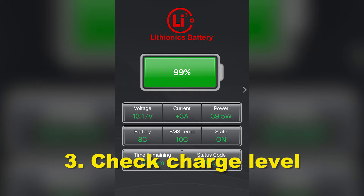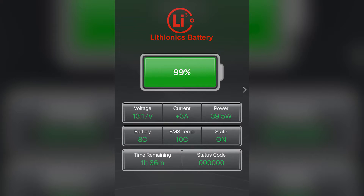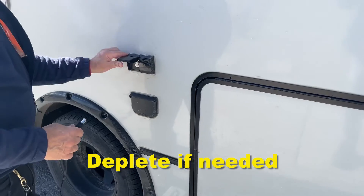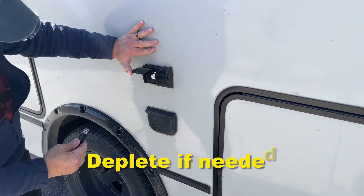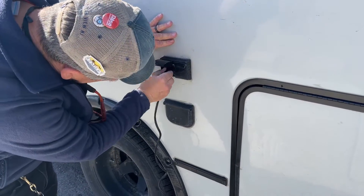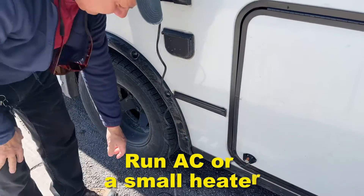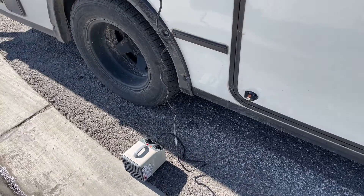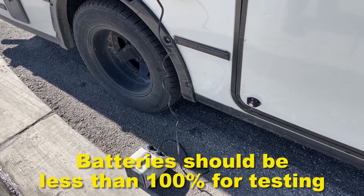The battery was fully charged — actually at 100% before I took this screenshot. You have to deplete that battery because, like a bucket full of water, you can't fit any more in. If the battery is at 100%, the Balmar system won't charge because there's no need.